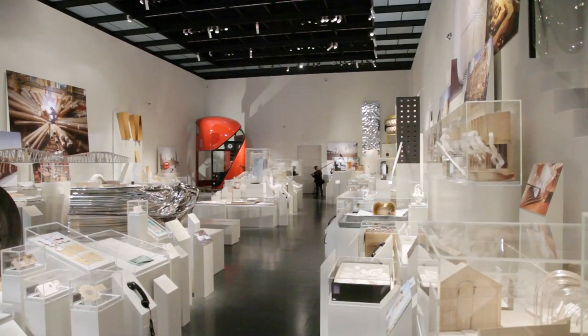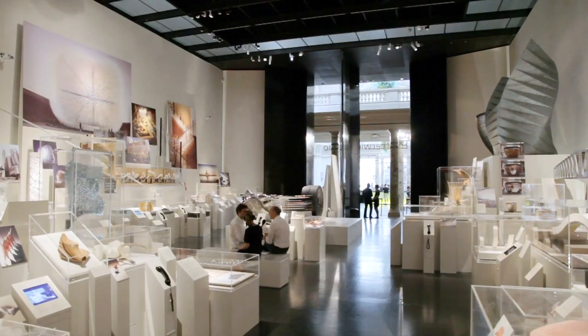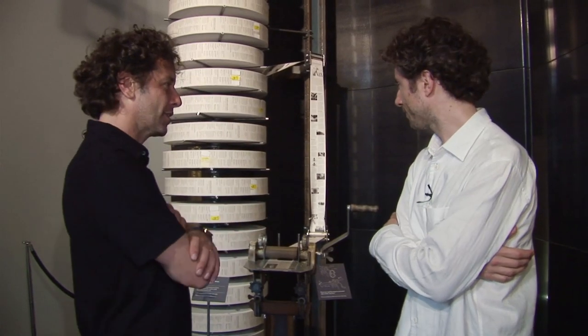I'm with Thomas Heatherwick. We're at the Victoria and Albert Museum where his studio's exhibition opens tonight. Thomas, tell us about this machine here. This is the catalogue for the exhibition, I hear.